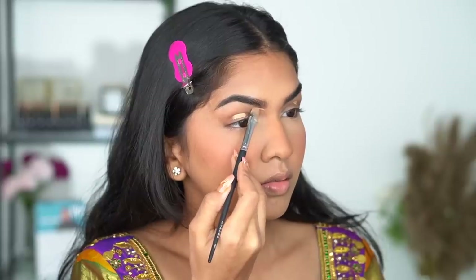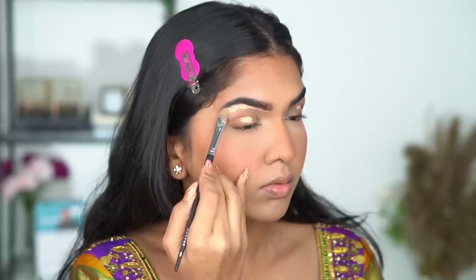For brows, I went in with the Benefit Precisely My Brow Pencil — trust me, this was a genuine mistake, it was not intentional. I was supposed to use a drugstore one. A really good dupe for this is the NYX Micro Brow Pencil, which I was actually supposed to use. This is the only high-end product I used; everything else is drugstore.